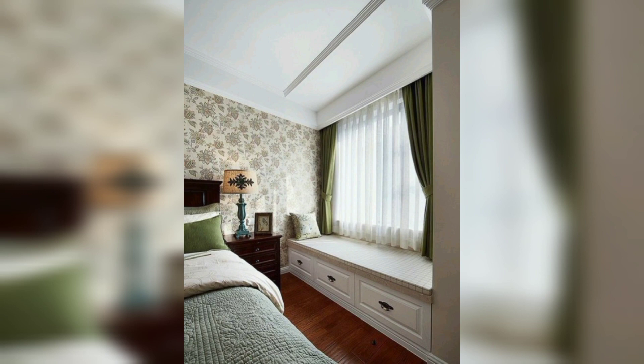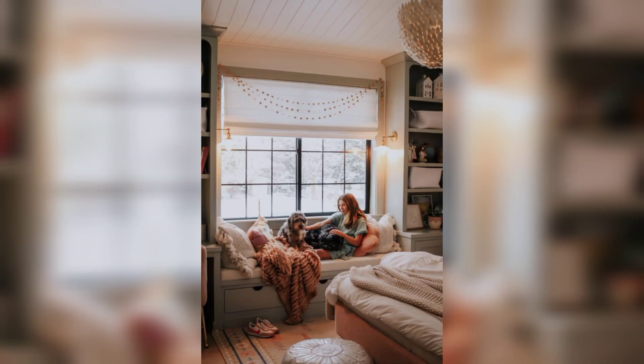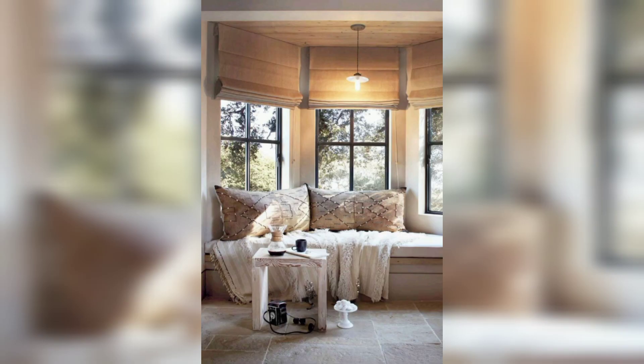Window seat with reading nook: design a window seat with a dedicated reading nook. Add a small side table or a bookshelf within arm's reach to hold books, a reading lamp, and a cup of tea or coffee.